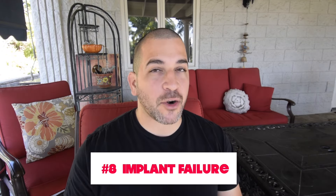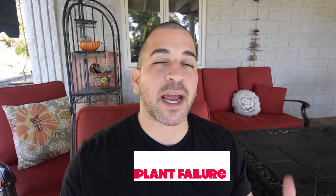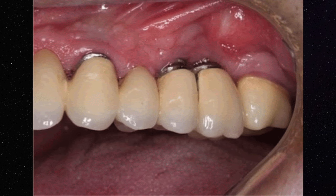Number eight, how do you know if an implant fails? There are a variety of ways to identify whether your implant is failing. Number one is to look at the gums around the implant site — if they're severely inflamed, that can be a problem.